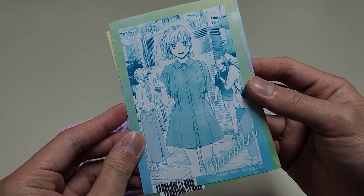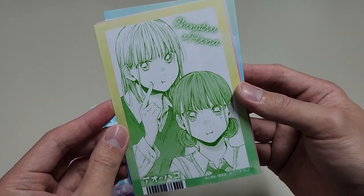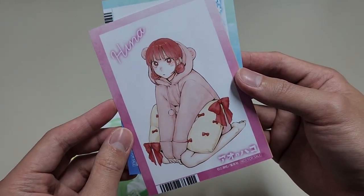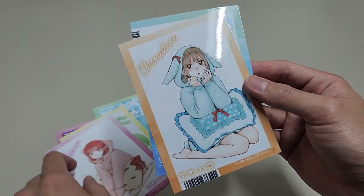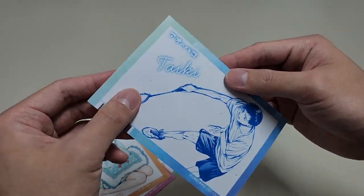Chinatsu. Wow, this is so cute. China and Chinatsu in their pyjamas. And our boy, Taiki.